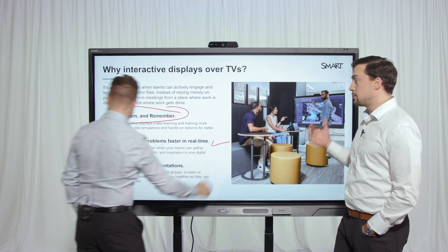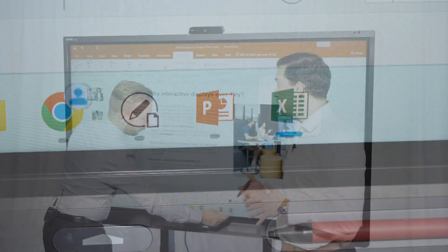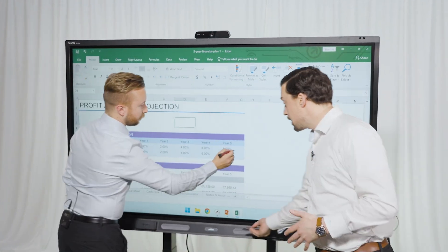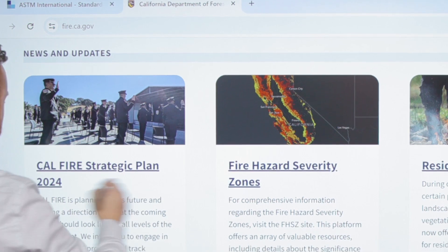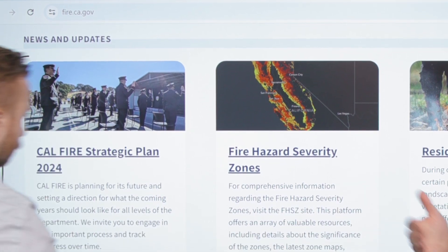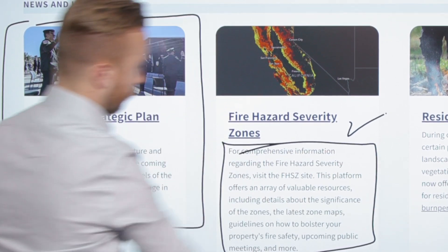Not only that, we can jump out to a different file type — let's say something like a Microsoft Excel file. We can mark that up as well, and we're going to be able to save what we do in this Excel file too. Exploring ideas online? Move back and forth through multiple tabs and annotate where needed without interrupting the flow. Unlike other panels in the market, Smart Ink does not freeze the screen.